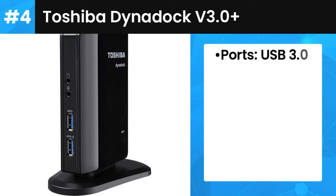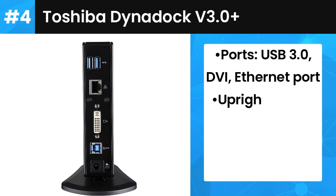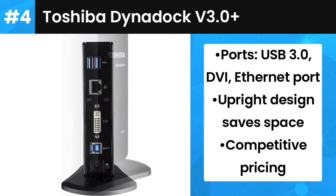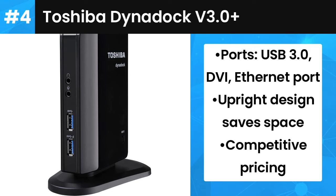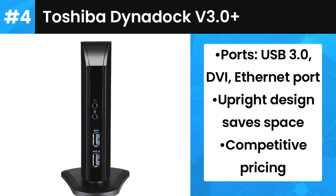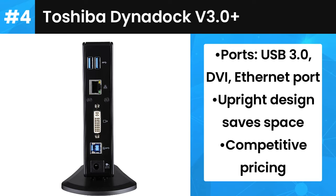Number 4: Toshiba Dynadock V3.0 Plus. Toshiba is another big tech name that makes laptop docking stations. The Dynadock V3.0 is one of the firm's most popular offerings and is targeted at Windows laptop users who want to benefit from expanded capabilities. Like most docking stations nowadays, the Dynadock offers USB 3.0 ports — more than many, as you get 4 of these here. There is also a DVI connector with adapters for HDMI or VGA, along with an Ethernet port, and the dock uses one cable connection for ease of use and portability.